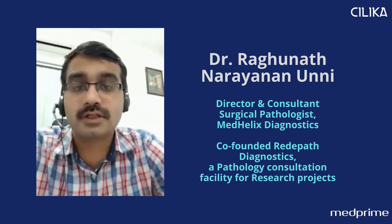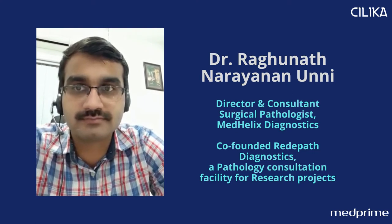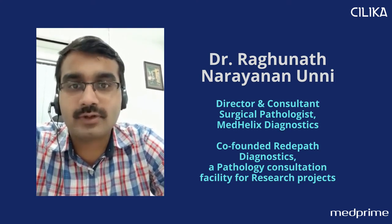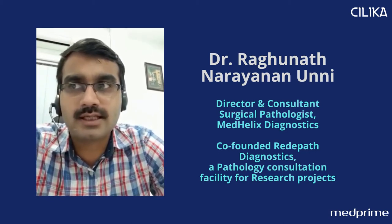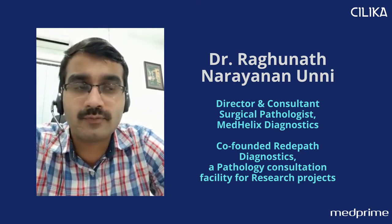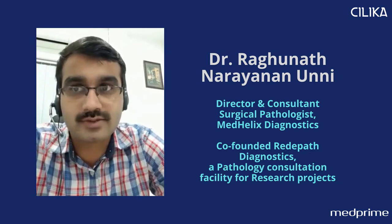Hello, I'm Dr. Agunath, a pathologist working in a private lab in Cochin. First of all, thank you to the Silica team for giving me this opportunity. I've been using the Silica microscope for the past one year and I'm very happy with it. The image quality is as good as a routine conventional binocular microscope.